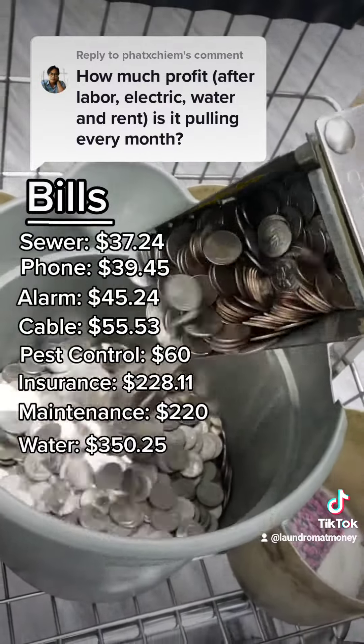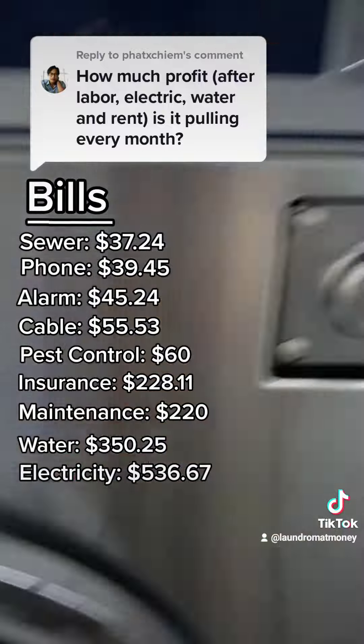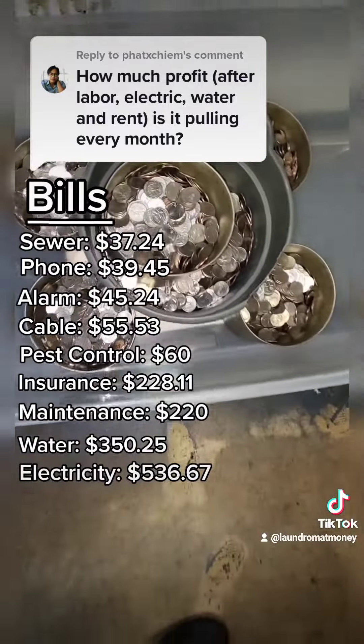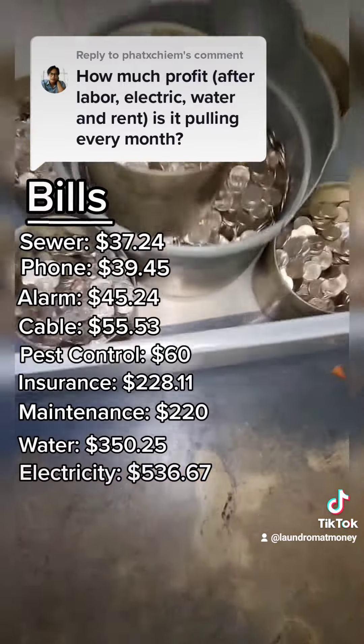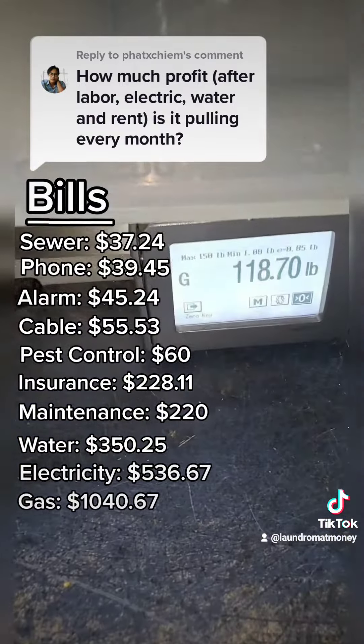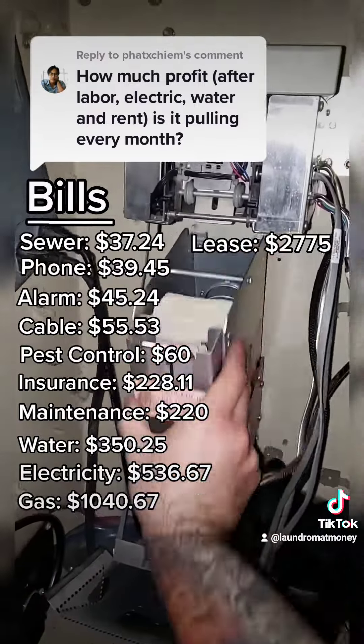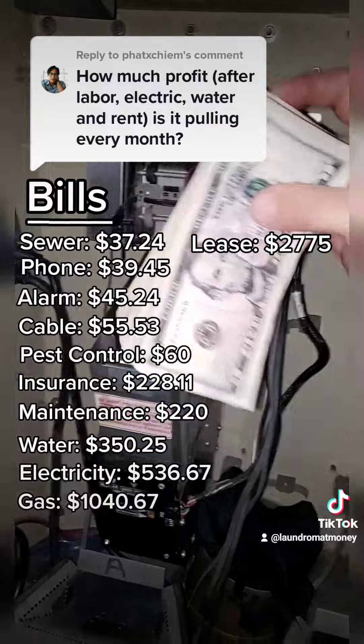Followed by my electric bill that came out to $536. This is probably the lowest that the electric bill will ever get — during the summer months, it's a lot higher because of the air conditioning and fans. And then my gas bill remains to be my highest utility at $1,040. And then we have my lease payment, which is $2,775. And my common area maintenance fee, which is $588.